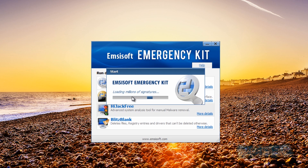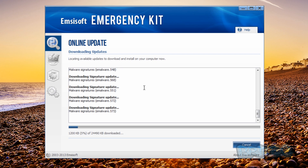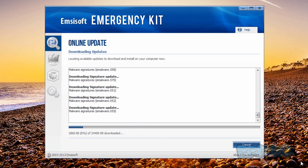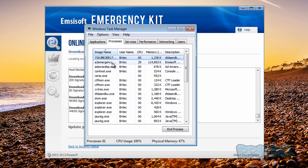It says it's loading millions of signatures so we'll just let this run and do its update - it's going to update a load of signatures. Once this is done we can run a scan on the system to make sure we've got all the latest updates to give it a fair chance. I've got high hopes for this one - I'm hoping it's going to come up trumps with a high result. That's the update now complete.